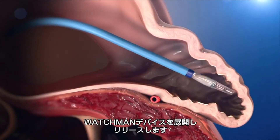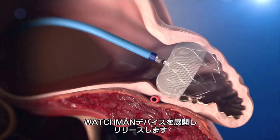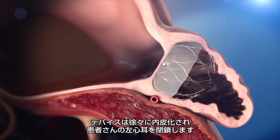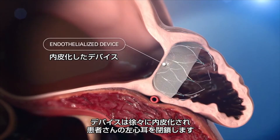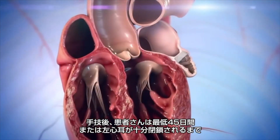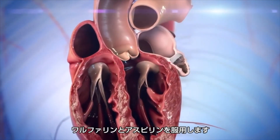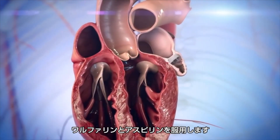The physician then deploys and releases the Watchman device. The device gradually endothelializes to permanently seal off the patient's LAA. Following the procedure, the patient takes warfarin and aspirin for at least 45 days, or until the LAA is adequately sealed. The seal is confirmed by transesophageal echocardiography.